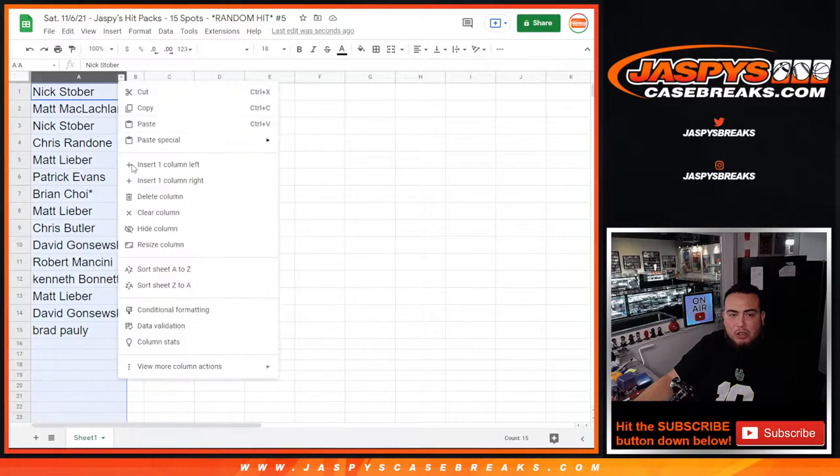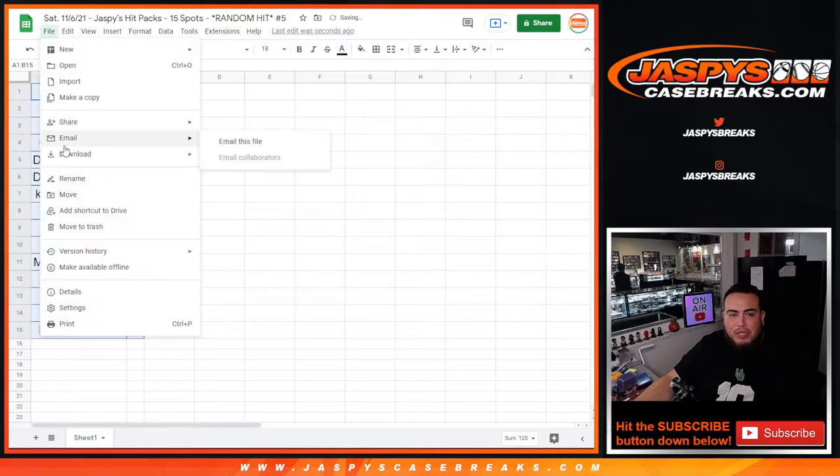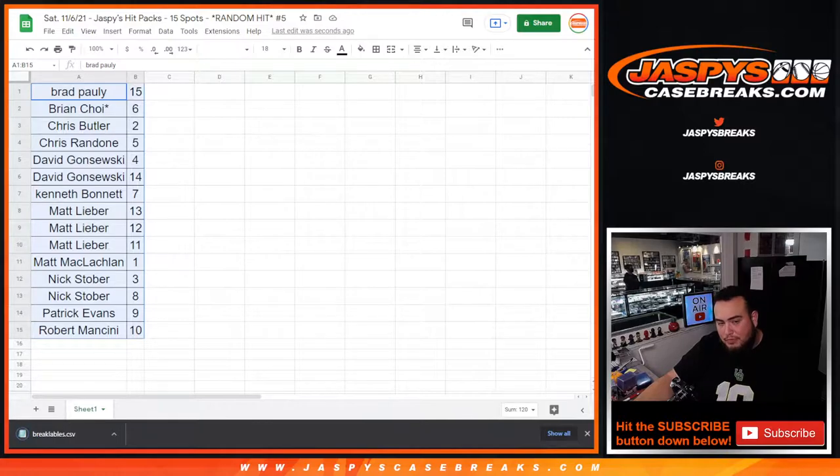We'll go by customer name first — quick thirty seconds to glance at your numbers. I'll also print out the labels so it's ready for the shipping team. They just open the box, it's already labeled — just sort into your customer name tubs and ship it out. Quick break, and I did post up another one if you guys want to run it back. We did four of those yesterday at the hundred dollar price point; this one's $150 with fifteen spots instead of twenty.